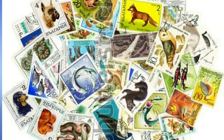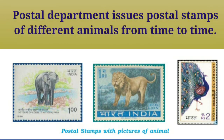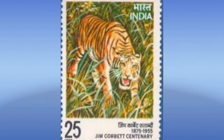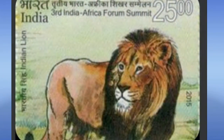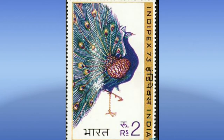A beautiful stamp collection. The postal department issues postal stamps of different animals from time to time. This postal stamp is of an elephant, and this one is of a tiger. On this stamp, there is a picture of a white tiger. And this postal stamp has a picture of a lion. This postal stamp has a picture of a peacock.